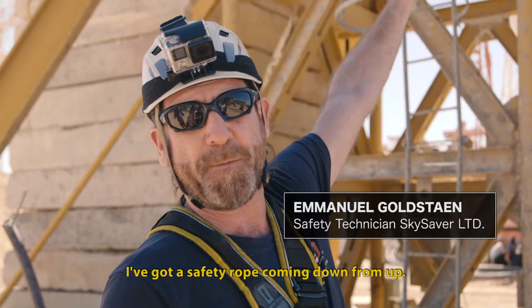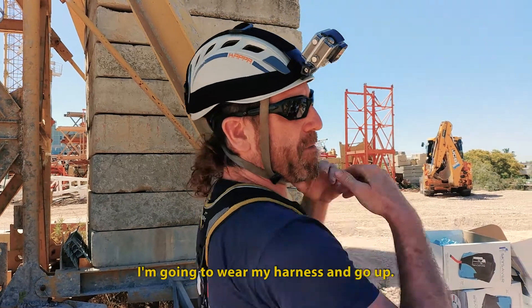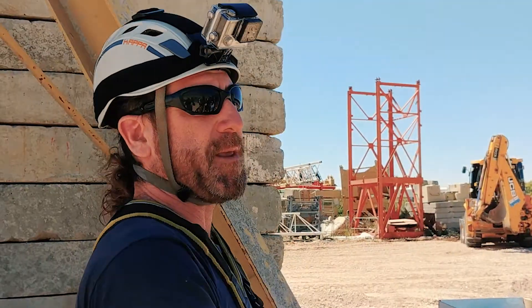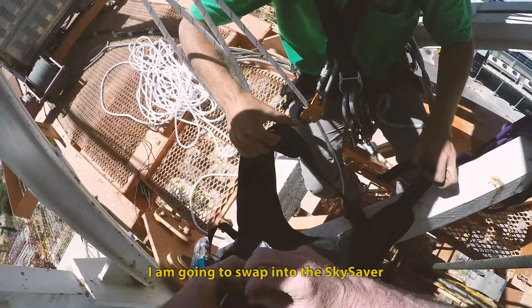I've got a safety harness coming down from up. I'm going to wear my harness and go up, and when I'm on the crane I'm going to swap into the SkySaver.